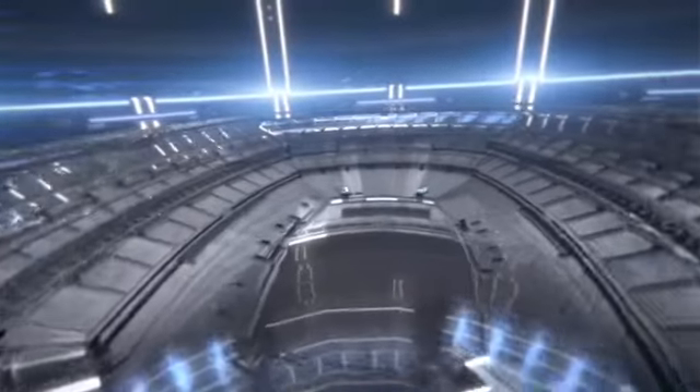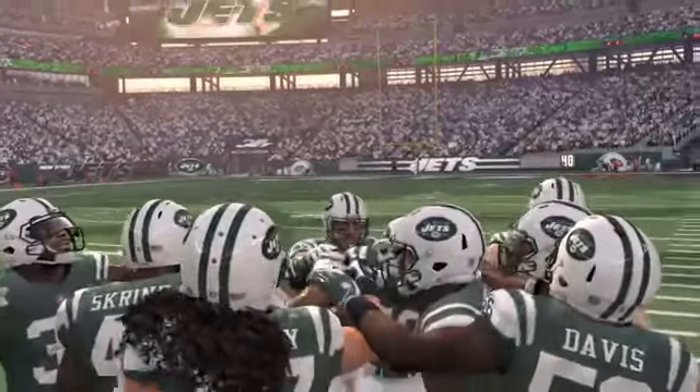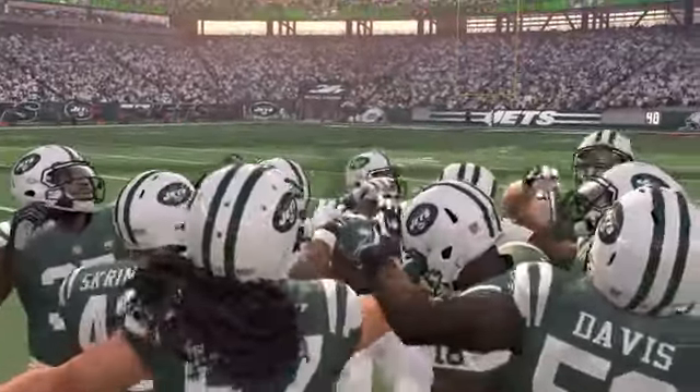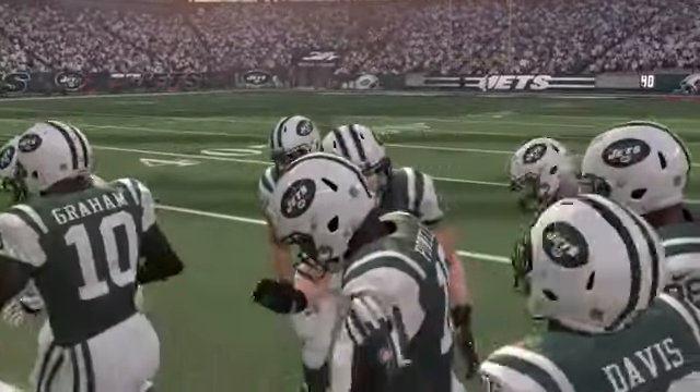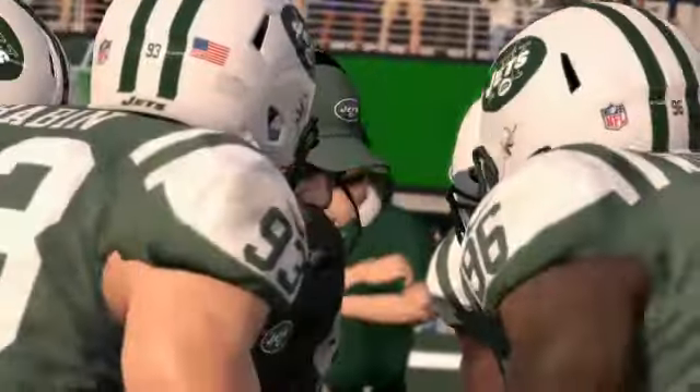It's the NFL on EA Sports. Two AFC East teams about to collide as we join you from MetLife Stadium. Hello friends, Jim Nantelot with Bill Sims, and welcome to this heated divisional rivalry.